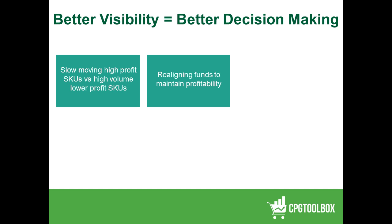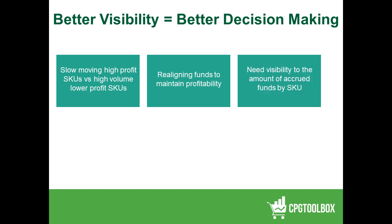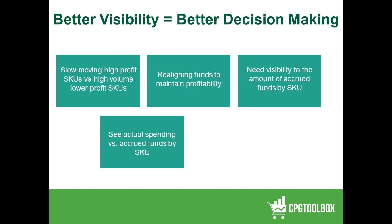The real trick is how do we realign those funds and still maintain profitability? If I have an accrual rate of, say, 15% on a particular SKU, the profitability on that SKU may be diminished because I'm taking funding from another brand or other SKUs and leveraging that against the higher-velocity, less-profitable SKU. How do you see those accrued funds? Are you seeing them in spreadsheets? Can you connect the pieces to drive down to the raw profitability of a given SKU, taking into consideration all funding leveraged against it?